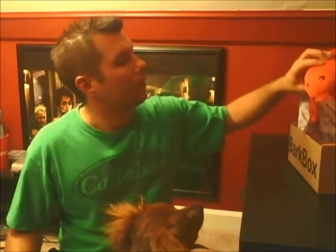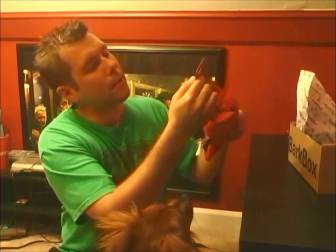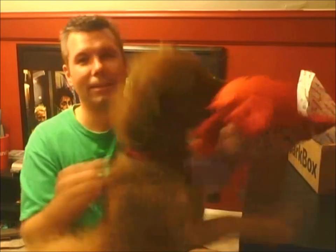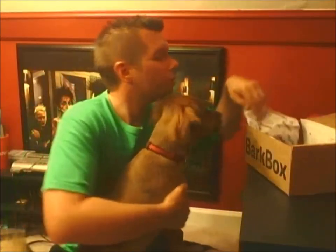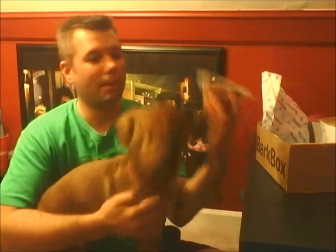What else do we got in there? We've got a lobster! That is the Petrageous Designs Floatrageous — he is a squishy, and he is a squeaky. Mr. Chewy goes nuts over squeakies!